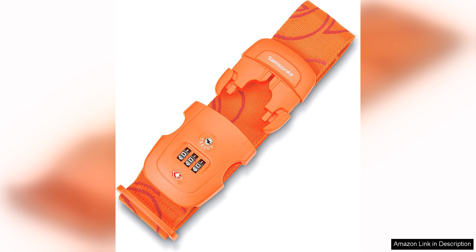Overall, the Samsonite Luggage Strap in Orange Tiger with Combination Lock is a practical and stylish accessory for any traveller. The vibrant colour and bold design make it easy to identify your luggage, while the Combination Lock provides added security for your belongings. The durable construction and TSA approved design make this strap a reliable choice for all your travel needs.